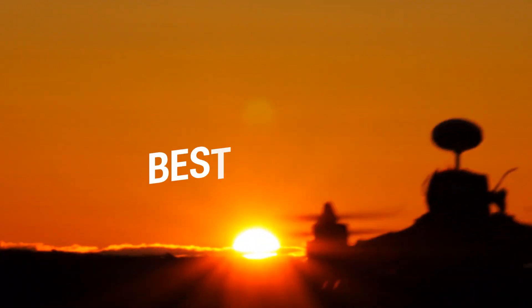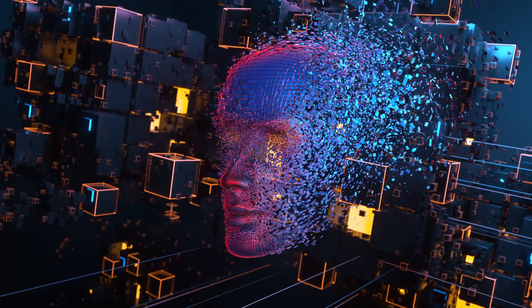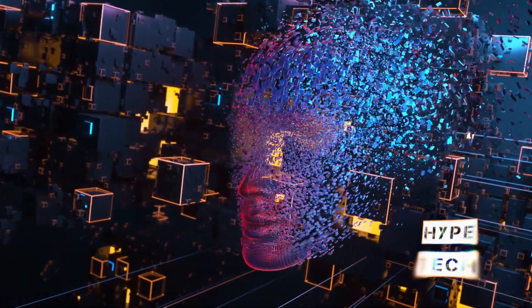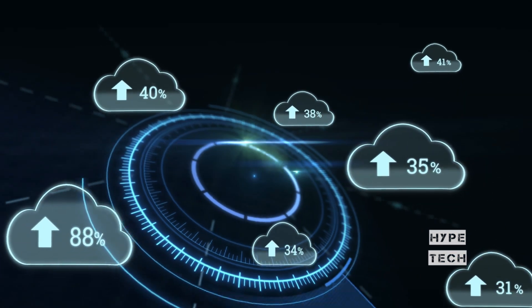That brings us to the end of our review and buyer's guide for the best drones under 500. Hope to see you in the next video — let us know in the comments what is your favorite one! If you liked this content, don't forget to subscribe and get notified when we launch new videos. Hope to see you in the next video — peace!